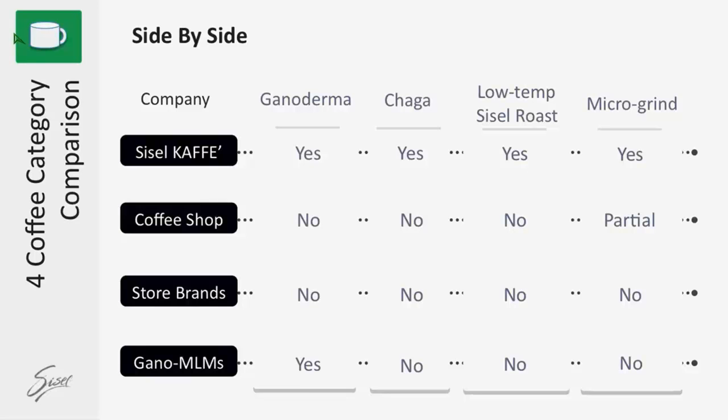Comparing to store brands and another MLM gano-type coffee company, we have all four: ganoderma, shaga, gotu cola, and bacapa to provide you with health benefits. We also have a low-temperature sizzle roast procedure and our coffee is micro-ground — it is not freeze dried. Compare that to the coffee shop, the store brands, and the other gano MLM. Nobody even comes close.